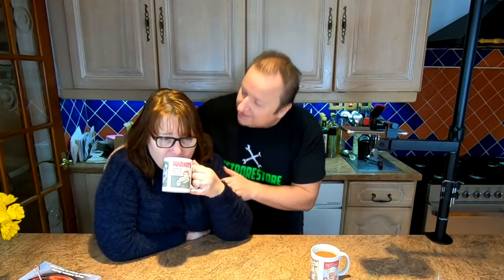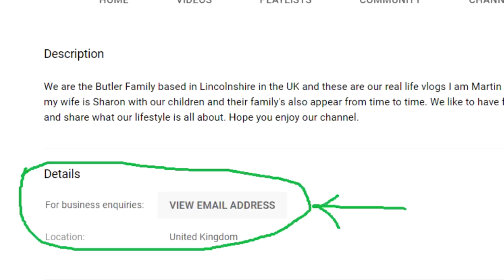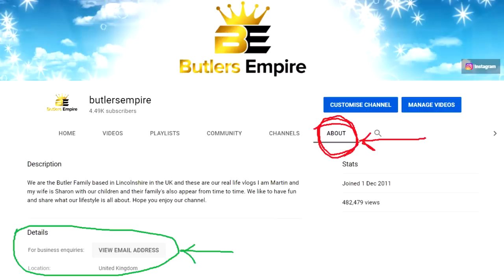Don't forget if you want to send your stickers for our sticker wall, we've had a few people get in contact. Also, don't forget you can put your stickers on our wall — just send me an email. Someone said they couldn't find our email address on our YouTube channel. If you go to our About page on Butler's Empire, click Details and then 'For business enquiries click here' — that's where you'll find it. That's where you need to send your address so we can send you our stickers.